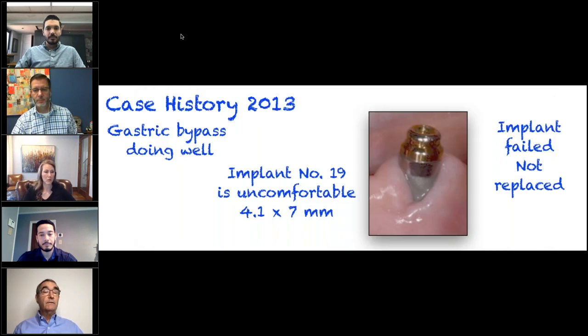Of interest: this lady presented in 2013 having just had a gastric bypass. During that time she said she was bruxing quite a bit. She reported that the implant in the number 19 position was quite uncomfortable, and ultimately it was lost. But the nice thing is we had a back door built in — because of that back door, nothing needed to be changed in terms of her prosthesis at that time.